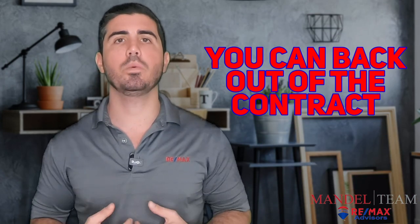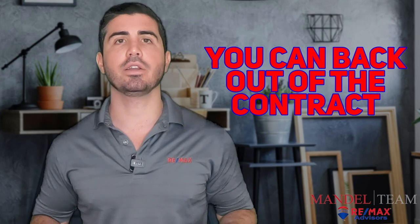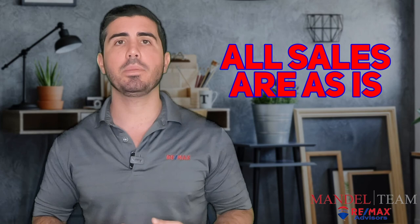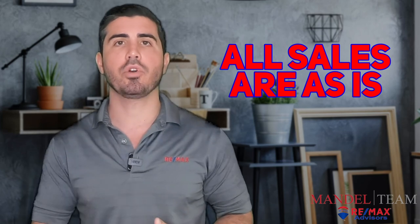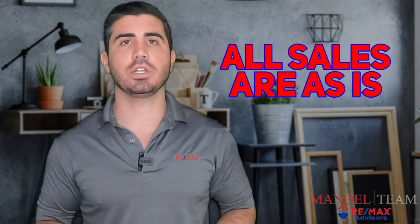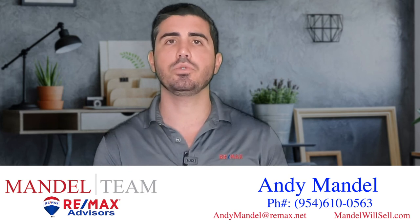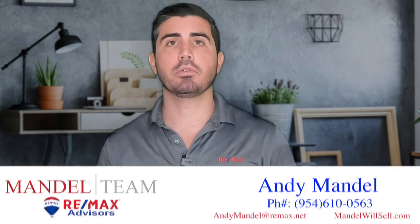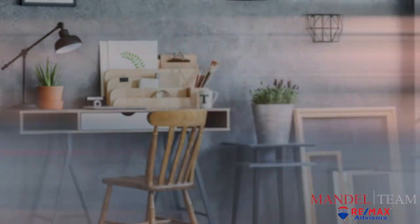You want to make sure you are completely satisfied with the condition of the property. With that being said, all sales are as-is, so you want to make sure any of the things you know upfront are factored into the price of the house you're agreeing to and offering. If you know the kitchen needs to be remodeled or it needs new flooring, make sure that's factored into your initial offer. If you come back after the inspection and say the kitchen needs to be remodeled and you want a $10,000 price reduction, that's likely not going to happen — that should have been factored in upfront.